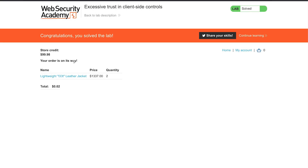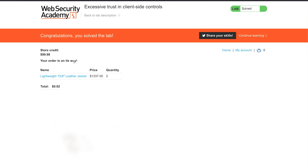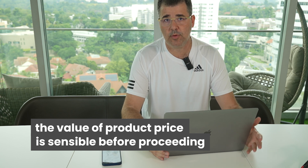So, I succeeded in buying an item that cost $1,337 for just 2 cents. Why did this happen? It is obvious that developers and testers have not implemented any integrity check to make sure that the value of the product price is sensible before proceeding. This led the attacker to change the price value of the leather jacket and buy it for only 2 cents.